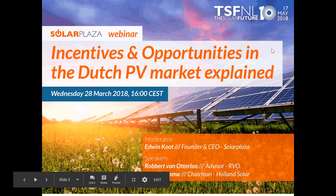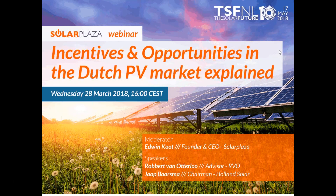The goal of the webinar is to provide you with more information on the Dutch market and the SDE subsidy scheme, giving you a quick overview of the landscape, the state of the market, and incentives. We'll have room for questions. More in-depth information and experience will be discussed at the 10th edition of the leading Dutch PV conference, The Solar Future NL, which will be held on the 17th of May in Utrecht.